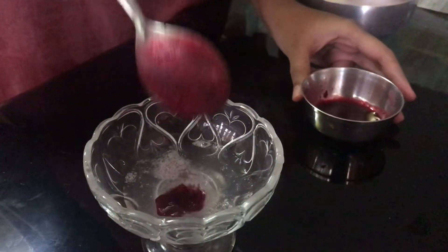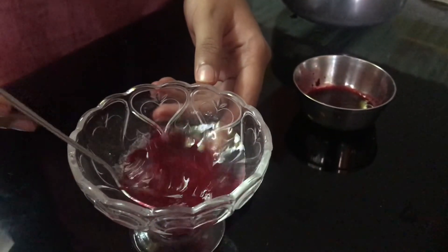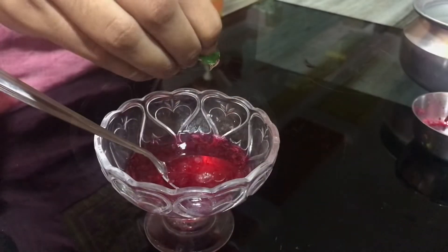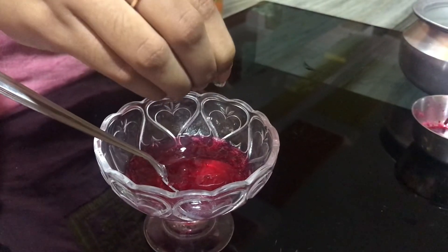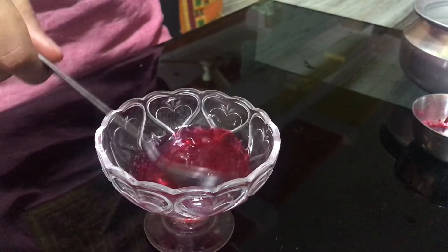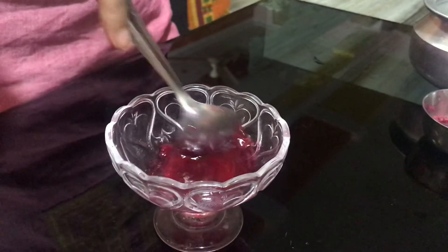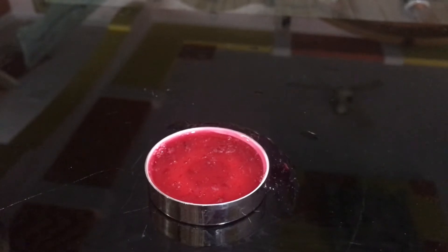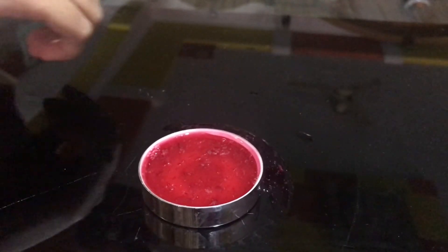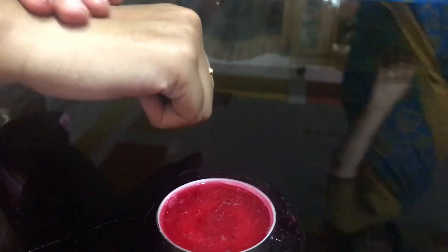After extracting the gel, add a teaspoon of beetroot juice to it and mix it well. It's almost ready for application. Take a desired amount of gel and apply it gently onto your skin.